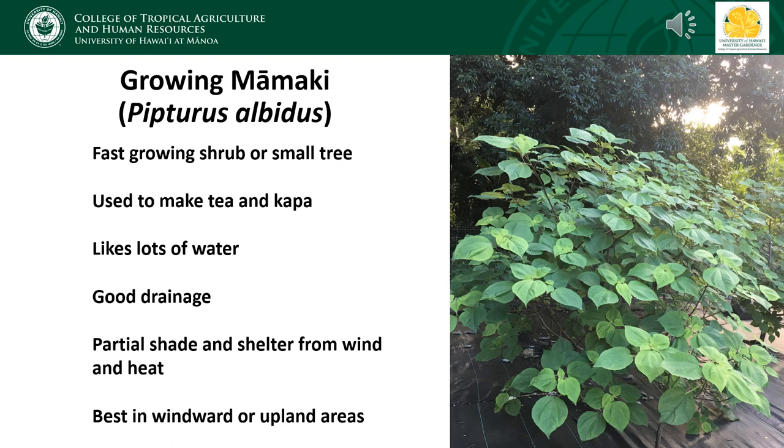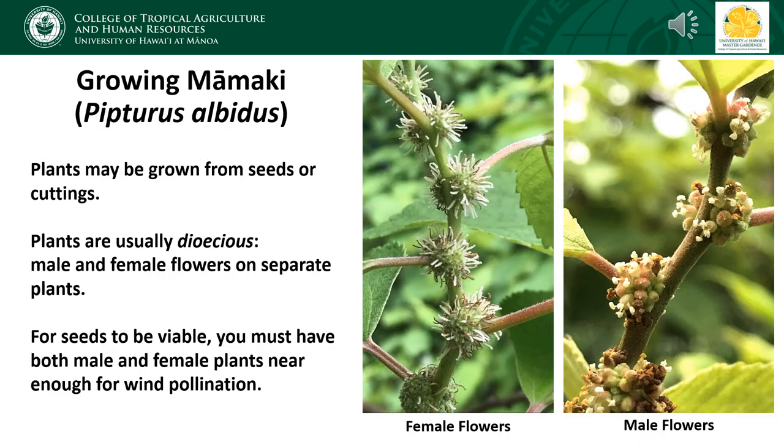For the Kamehameha butterfly, the easiest host plant to grow is mamaki. Mamaki is a fast-growing shrub or small tree, and its leaves are used to make a healthy tea, so it's a great plant to have in your backyard. Mamaki grows naturally in areas with a lot of rainfall and is most common in gulches and along streams. It likes a lot of water, but the soil should also have pretty good drainage. Mamaki prefers cool sheltered locations and does best in windward and mauka parts of the island. If you live somewhere very hot and dry, you might want to focus your effort on plants for the Hawaiian blue instead.